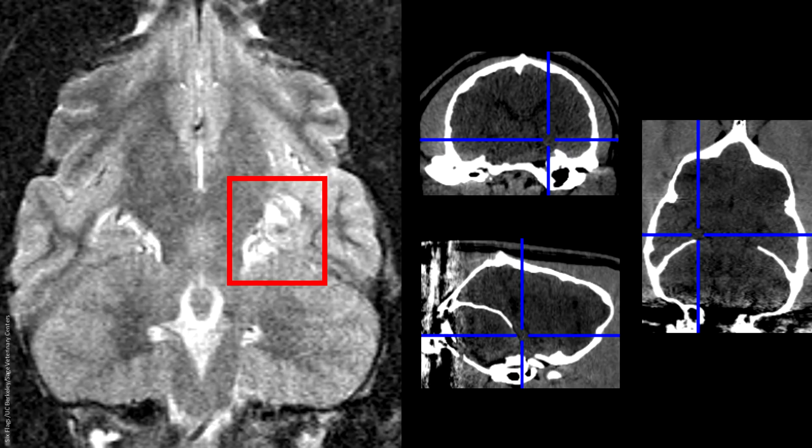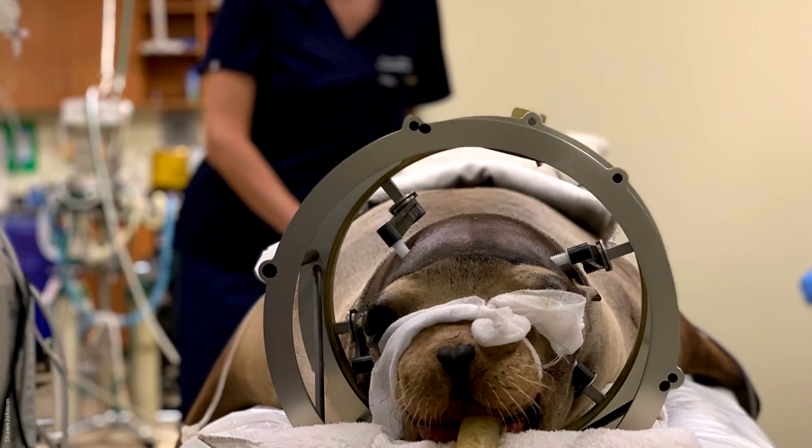These images guided neurosurgeons with a specially tailored needle to deposit the cells directly into the damaged site. Last October, Cronut became the first sea lion ever to receive an interneuron transplant, and eight months later we're cautiously optimistic as he remains seizure-free.